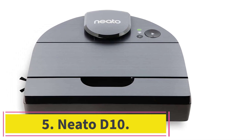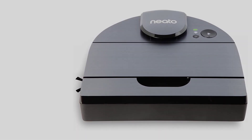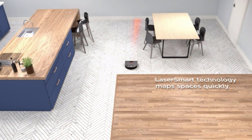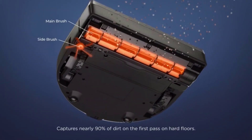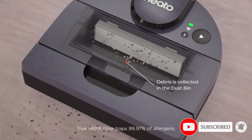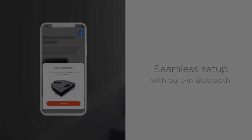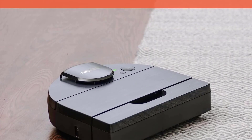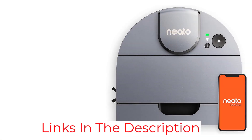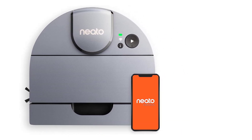Number 5: the Neato D10. The Neato D10 is an option to consider if you have allergies. It is one of the best robot vacuums with an integrated HEPA filter, which Neato claims can collect 99.97% of allergens as small as 0.3 microns. The D10 performed admirably in our tests, picking up well on both carpets and hard floors. On the lowest suction level, the battery has a runtime of up to 300 minutes. However, despite its D-shaped form — which Neato claims is appropriate for edges and corners — we found that it struggled to collect all debris from baseboard corners and crevices in our home.